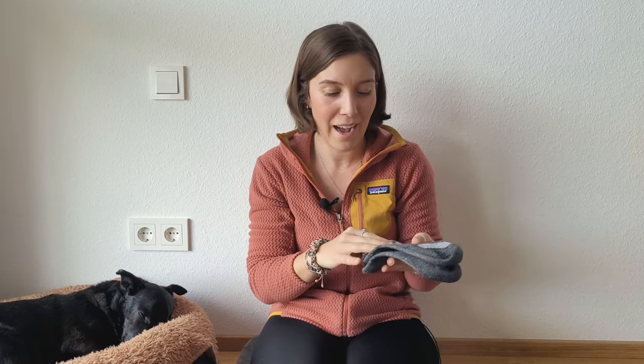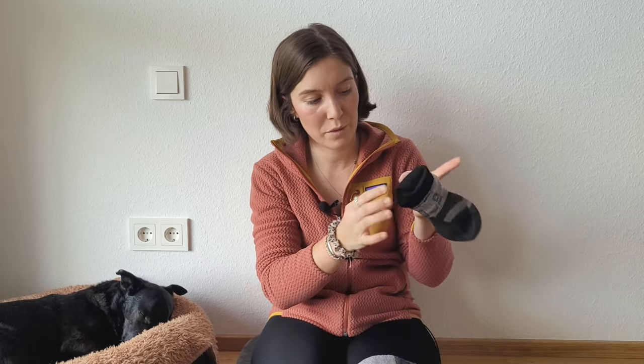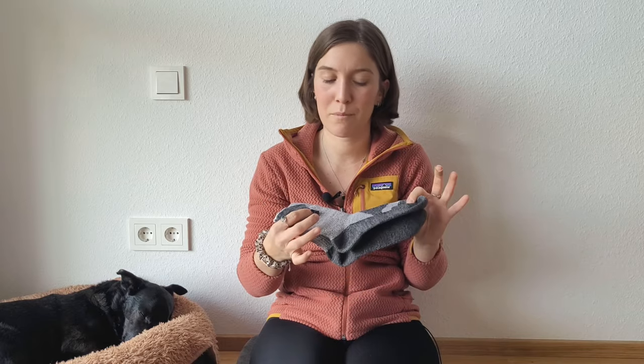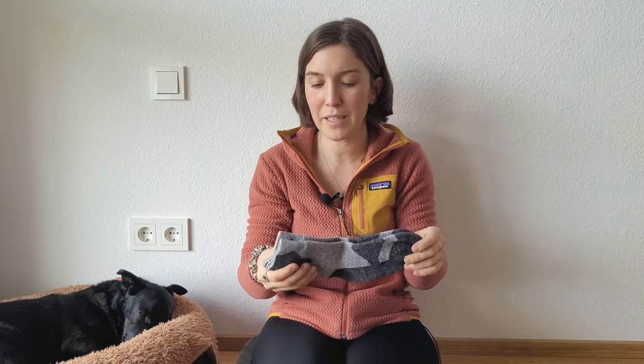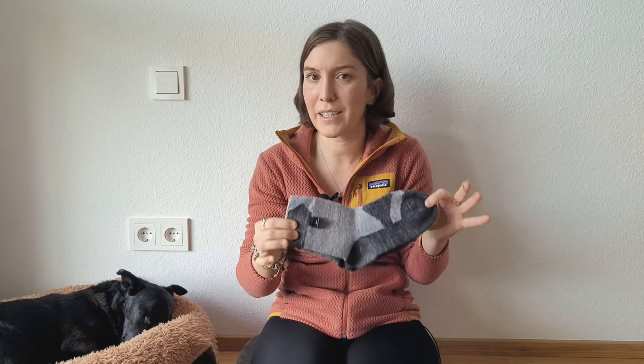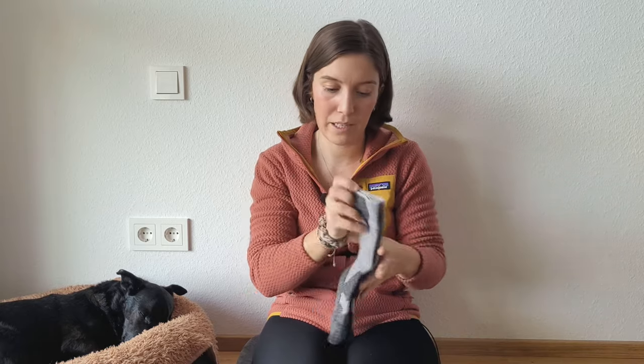Another pair of socks I really liked — and I know there are different opinions on these — are my waterproof socks from Sealskinz. They have a special waterproof layer inside. If you're walking through wet conditions all day they will eventually get wet, but they're really great at preventing cold feet and it takes a long time for them to get wet. I'll definitely be using them going forward.